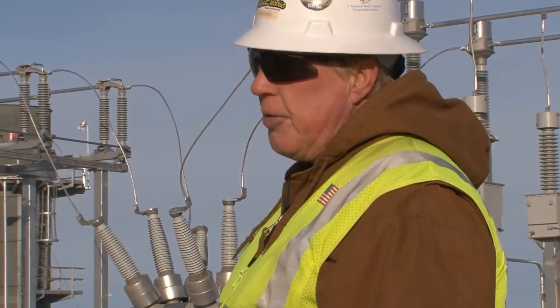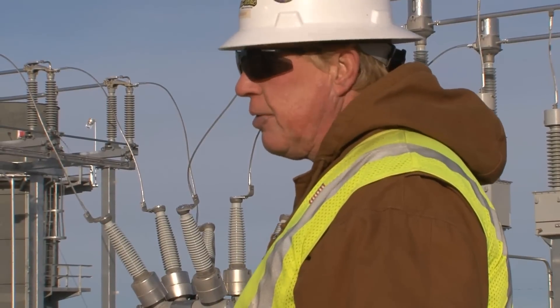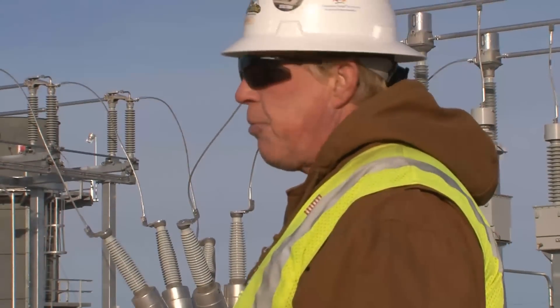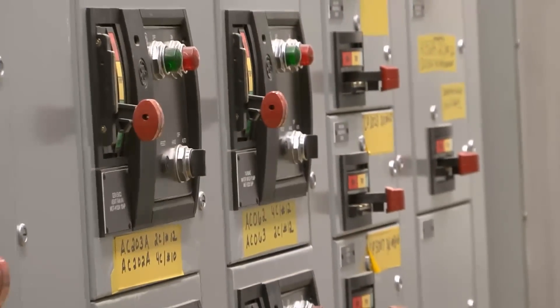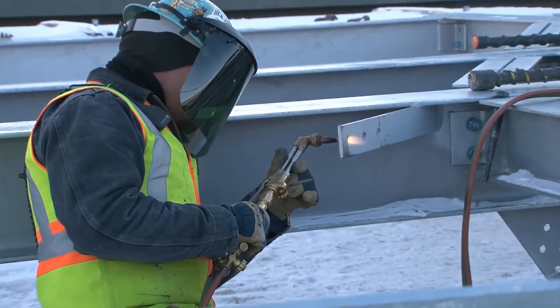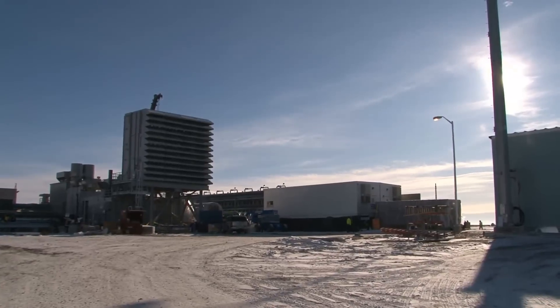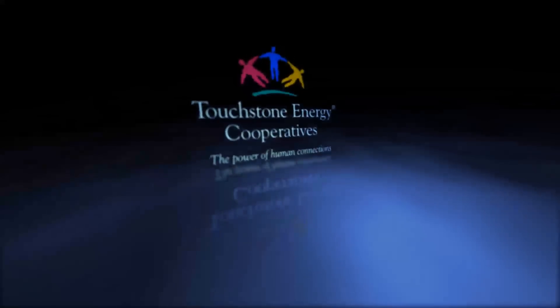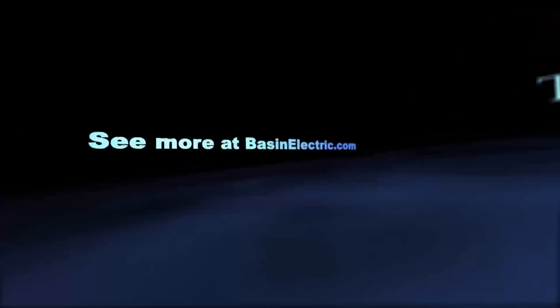Having Joe here has been wonderful — it's helped me out a lot, and it's been good for him to be here as the plant's built. On this day in December, there are about 65 people on site. At the height of construction, there were more than 100. The plant is scheduled to be complete in the summer of 2010. At Culbertson Generation Station, I'm Tracy Bettenhausen for Basin Electric.